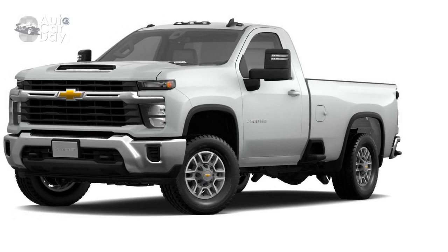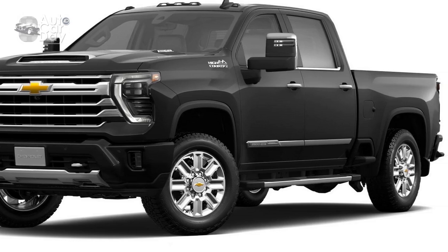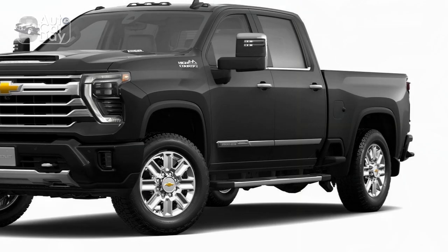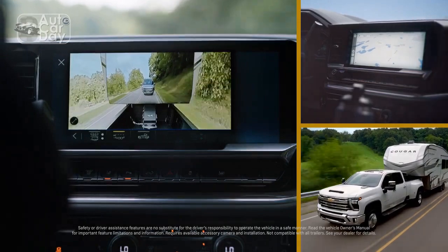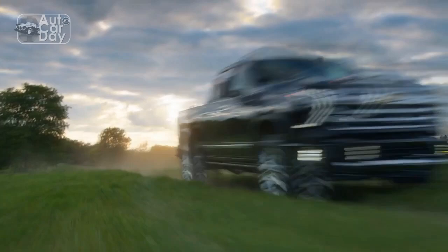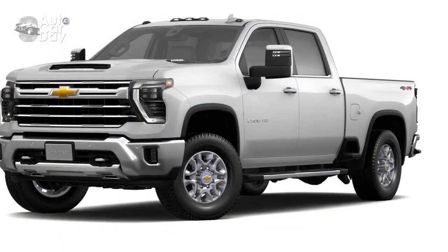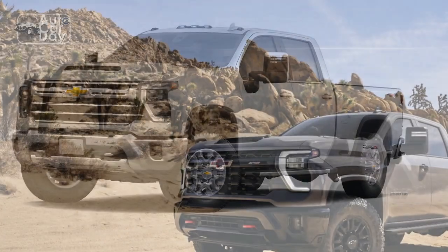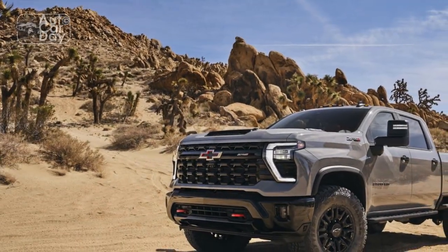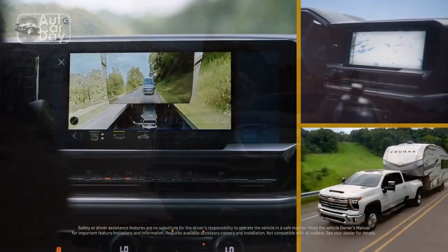Super Cruise still isn't available on the Silverado HD at all, but its little brother, the Silverado 1500, does offer the advanced driver system with towing, so hopefully that makes its way to the HD model soon. Apart from Super Cruise though, the Silverado HD's safety features are hugely improved. Adaptive cruise control makes its way to this truck for the first time, along with front pedestrian braking, a forward collision alert, automatic emergency braking, and lane departure warning. For a truck this large, having that extra safety layer makes it even easier to drive on the highway.